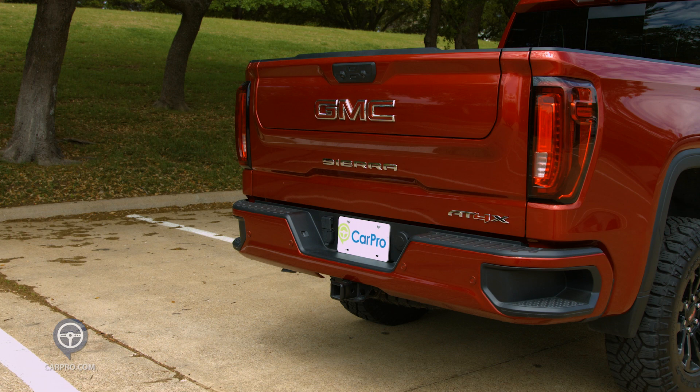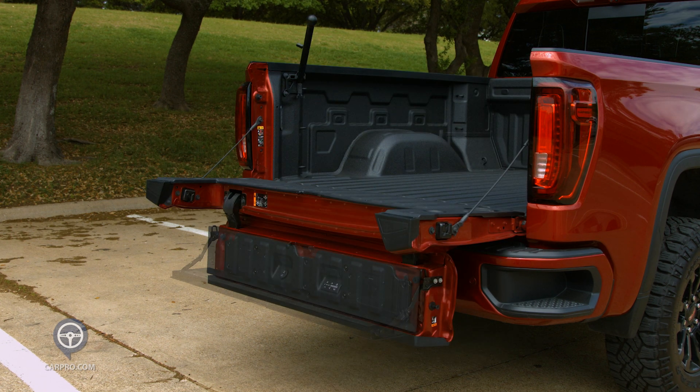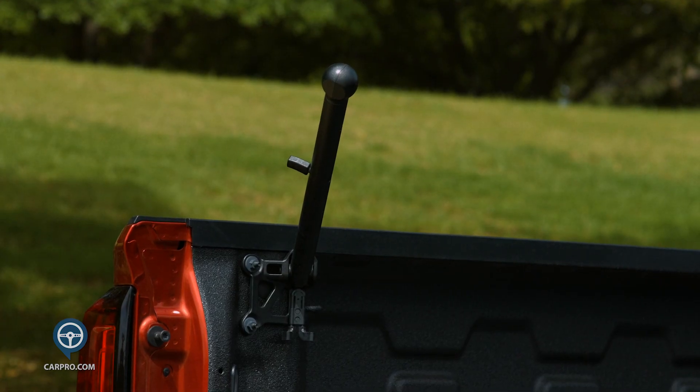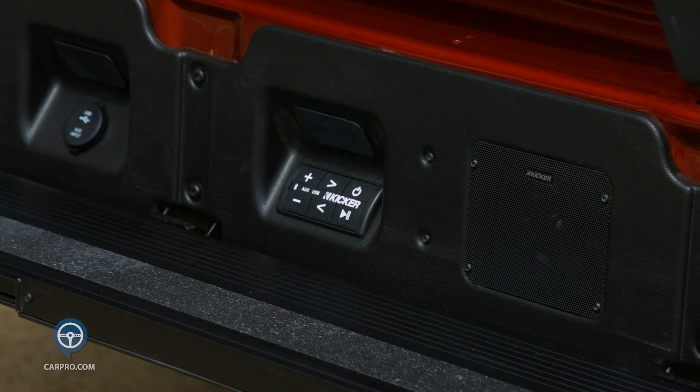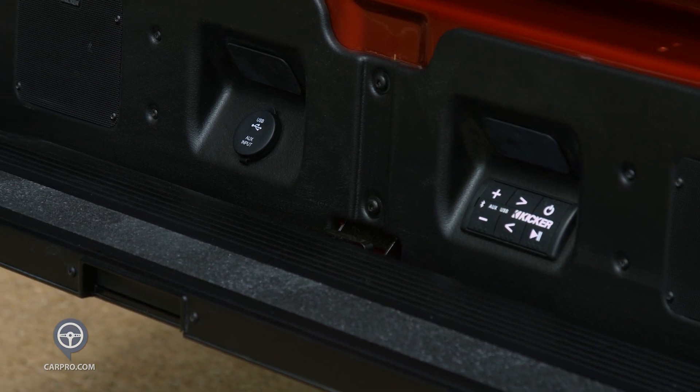It also has GMC's famous multi-pro tailgate. It drops down, then folds down to form a step. It has a grab handle to help you in, and it has kicker speakers built into the tailgate for your stadium parties. There's also a 120-volt power outlet back there.